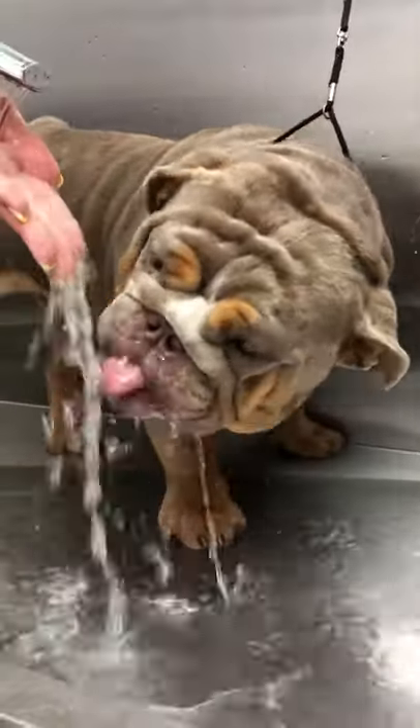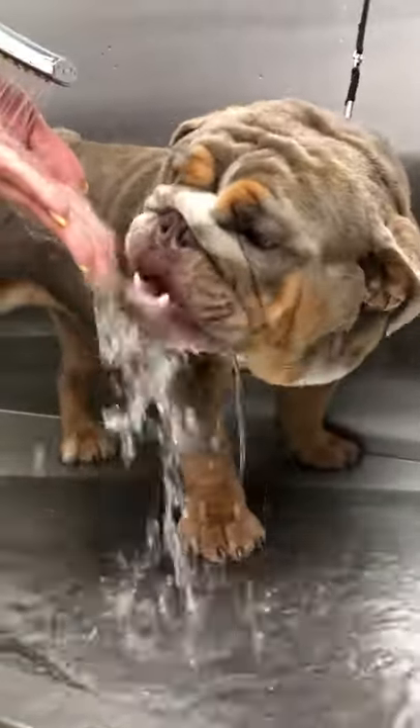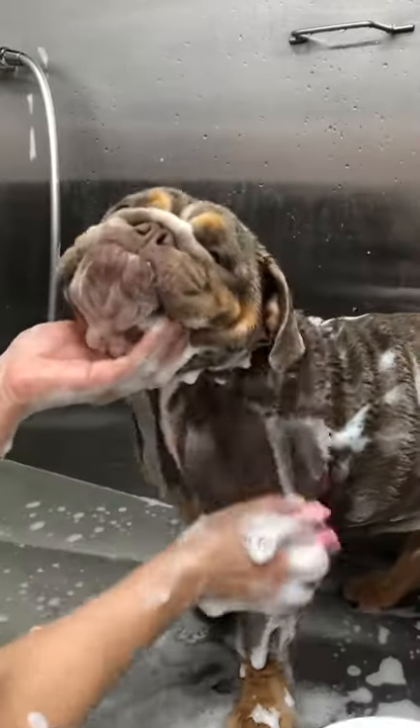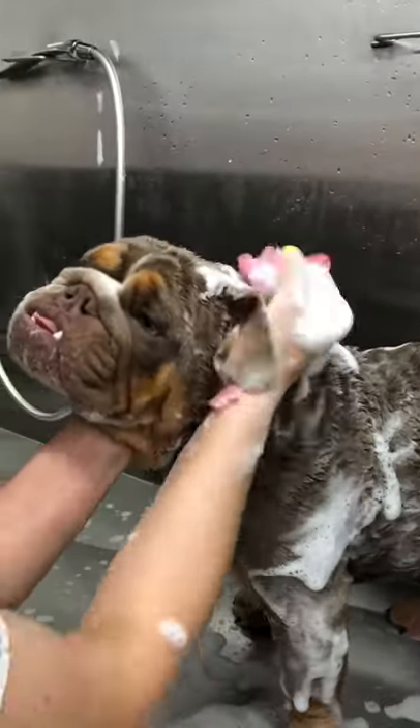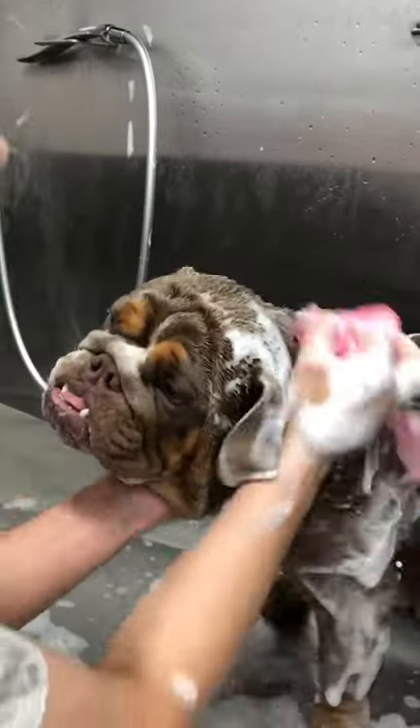This is an English Bulldog. Despite its formidable appearance, this is a very cute dog with a gentle disposition. They love the companionship of people and do great around children as well as other pets.